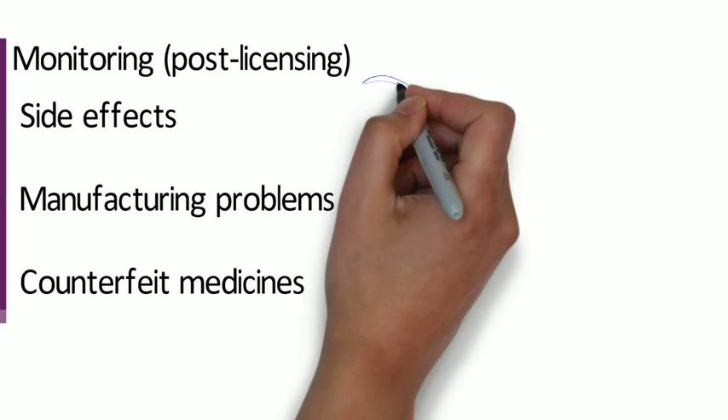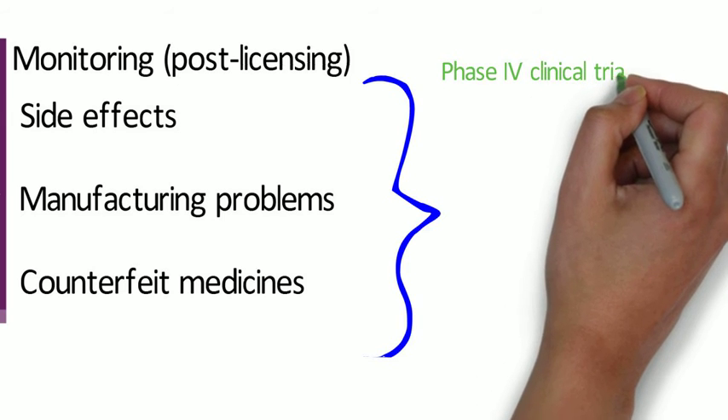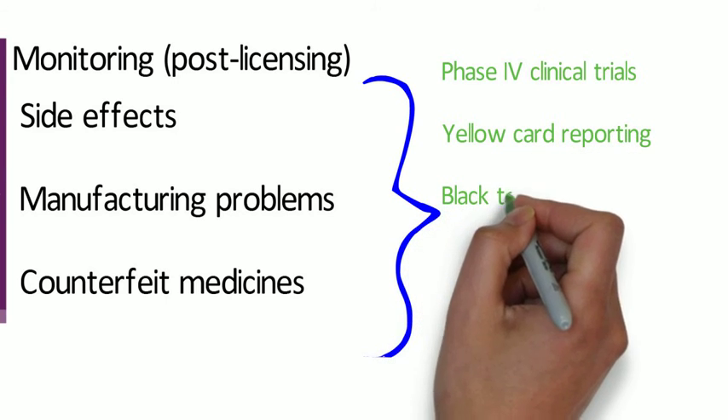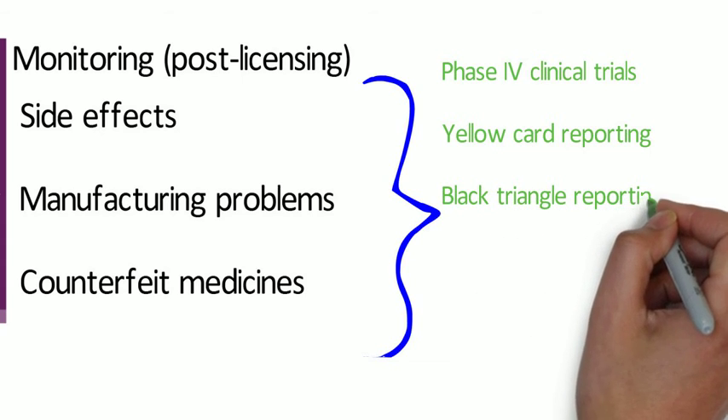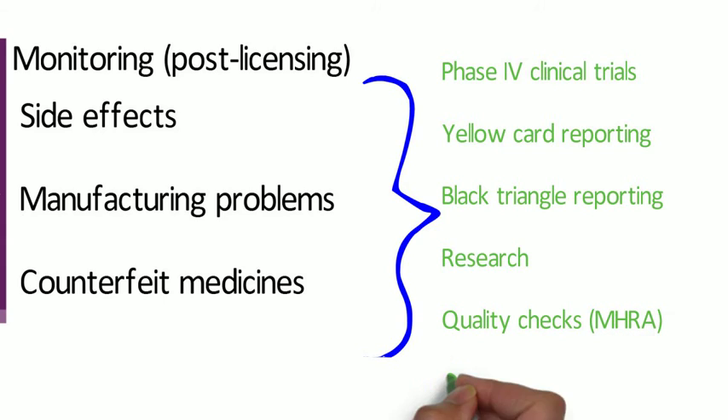Several routes exist by which problems can be flagged up. Phase four clinical trials — carried out after the product has been licensed and prescribed to patients — look to find out more about long-term harms and benefits and discover new uses. Other routes include the yellow card scheme for reporting side effects, alerts from healthcare professionals via the black triangle, research on anonymised patient records, quality checks on products by the MHRA, or tip-offs about criminal activity such as counterfeit medicines.